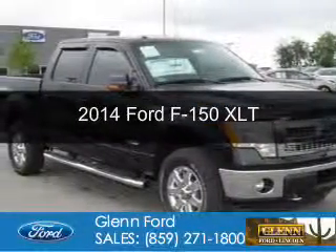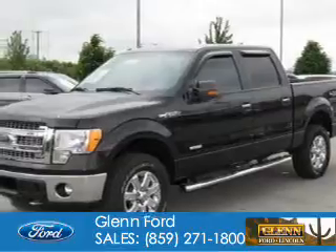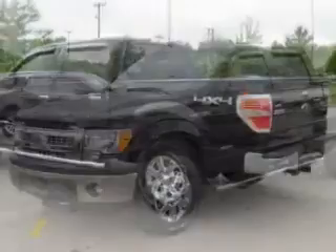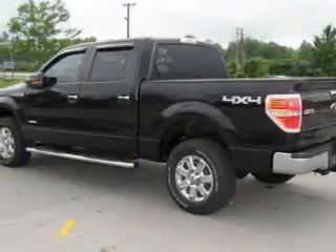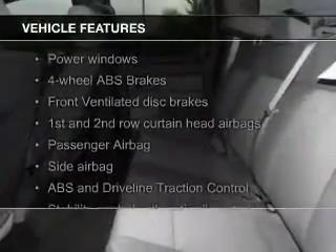This is a new 2014 Ford F-150. It's powered by four-wheel drive, a 3.5-liter, six-cylinder engine, and a six-speed automatic transmission. The features include Bluetooth connectivity,